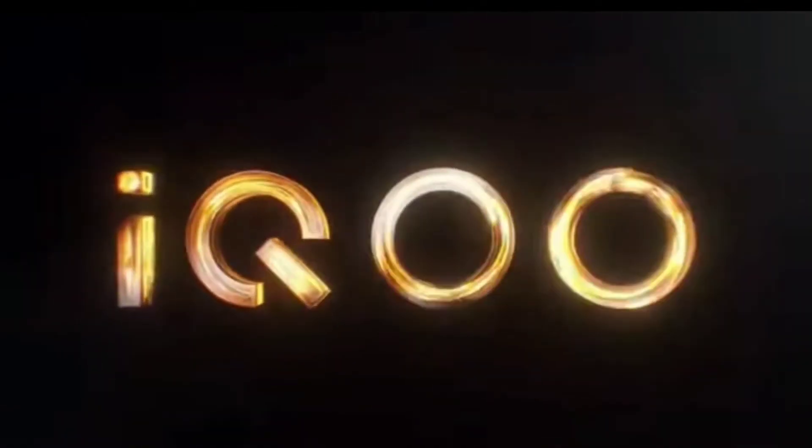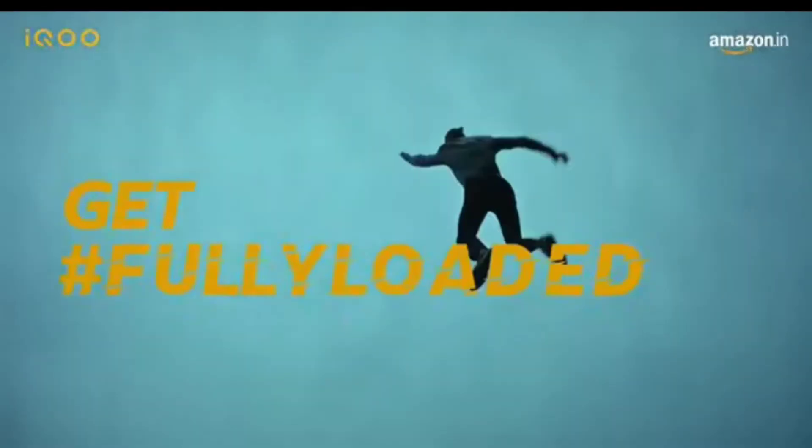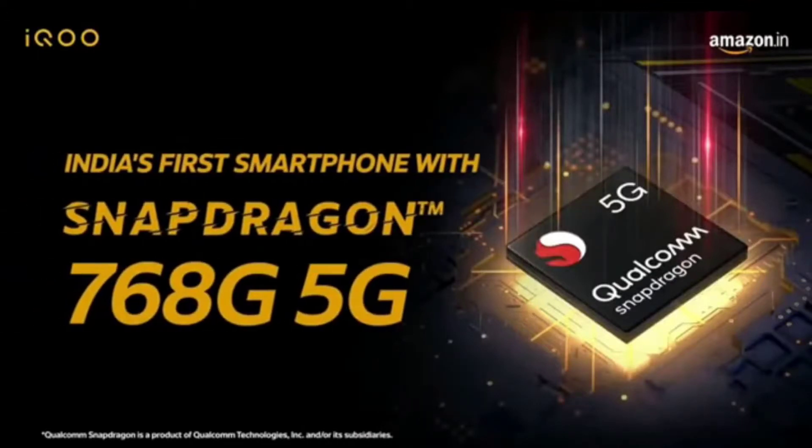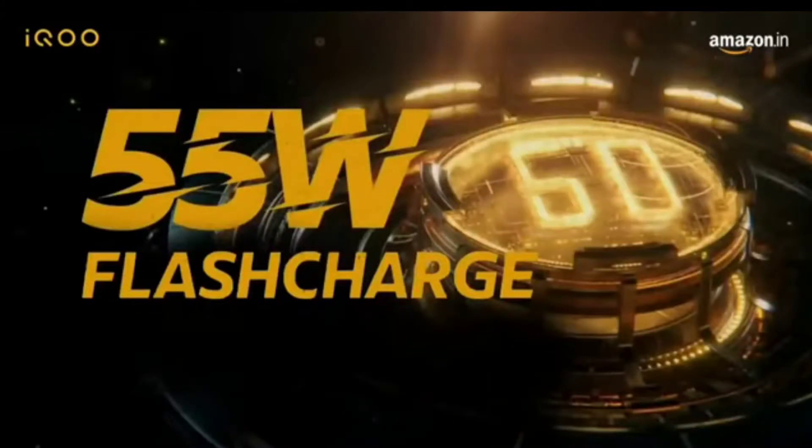A big highlight is the new chipset — Qualcomm Snapdragon 768G 5G. I think this is the first phone to have this chipset. It is a 7nm chipset which is very power efficient, and the battery consumption is very low — I will tell you more about that.